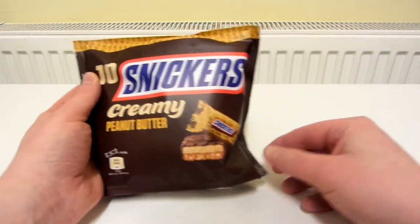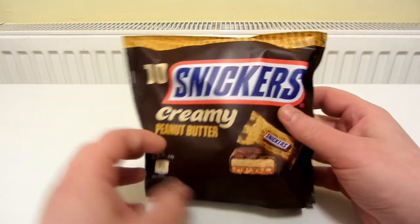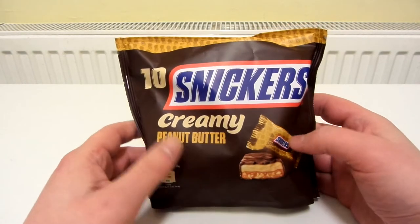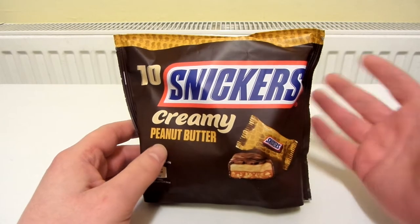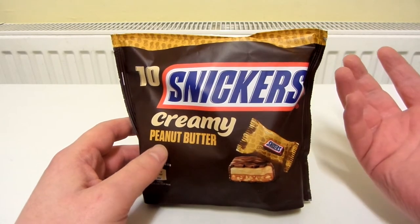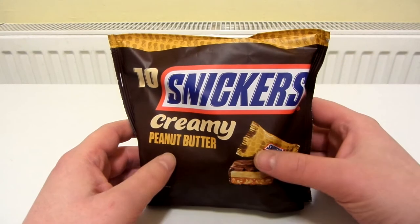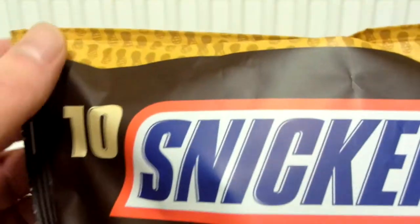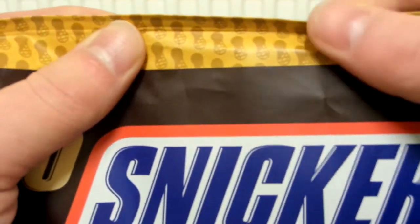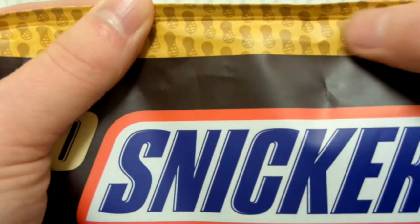I'm not sure when these came out — I think they are quite new. I was actually expecting to see 'limited edition' written on them because I've never seen a Snickers and peanut butter combo before. You get 10 in the packet and they'll probably be a really small size. On the front you can see lots of peanuts.